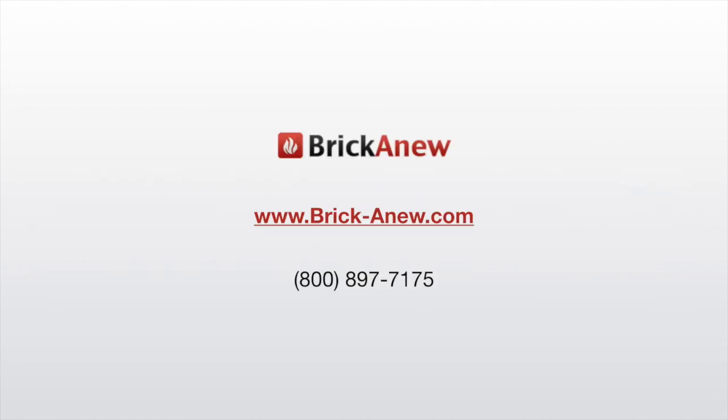We thank you for visiting Brickanew. We hope we've helped you here. Give us a call or visit our site if you have any questions. Thanks.